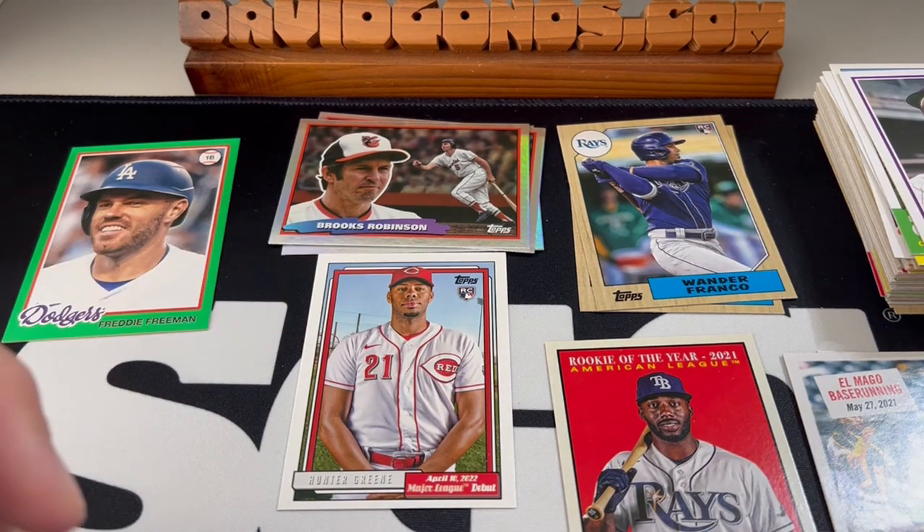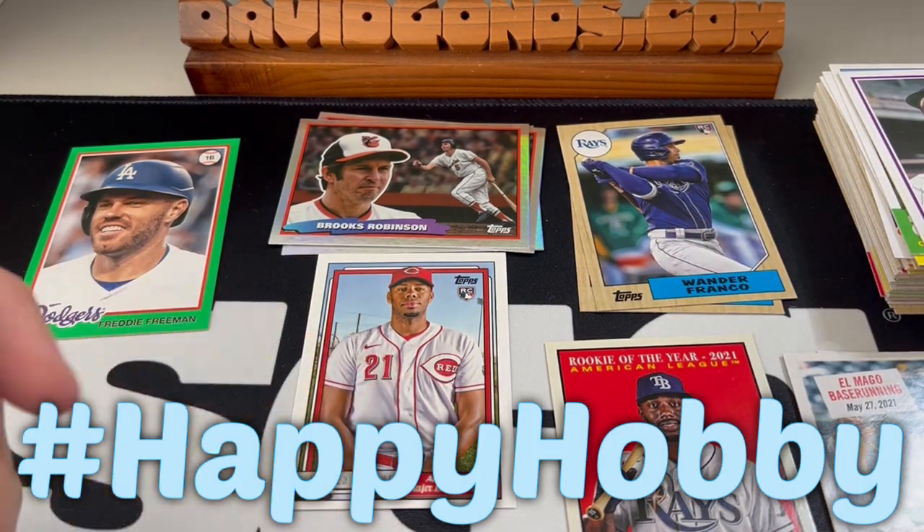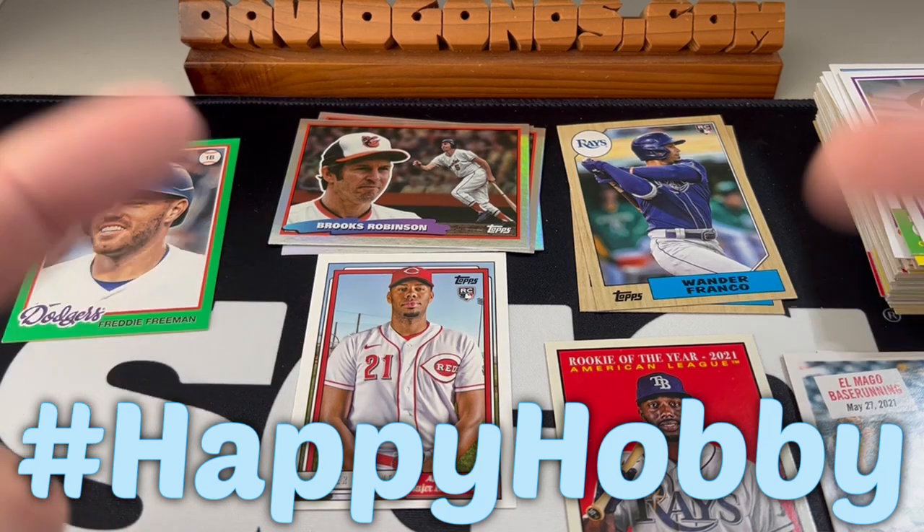Let me know if you got any that were better or worse than this. Let me know if you got a really good Major League Debut rookie. Whatever you do, have a happy hobby. We'll see you next time.